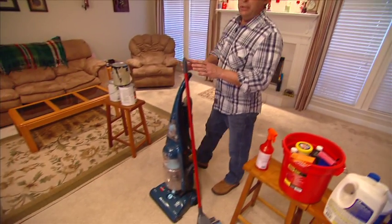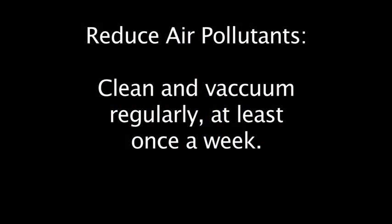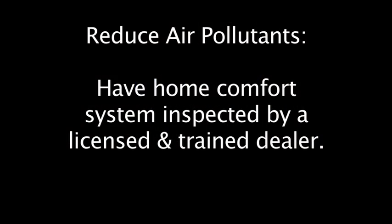You want to make sure that you are cleaning and vacuuming regularly — that means at least once a week. Make sure your home comfort system is inspected annually by a licensed and trained dealer.